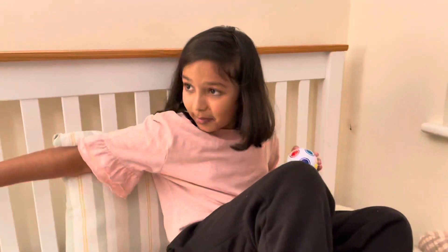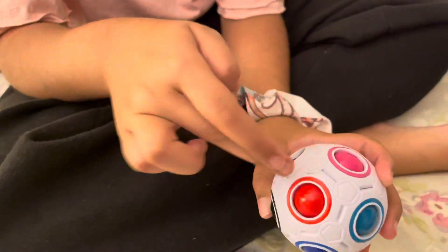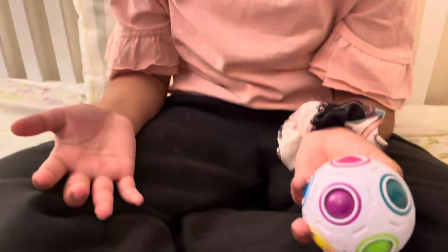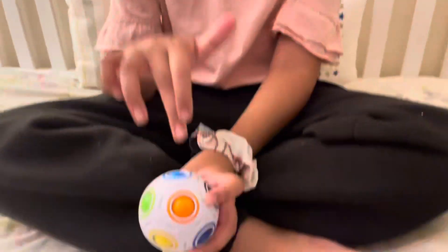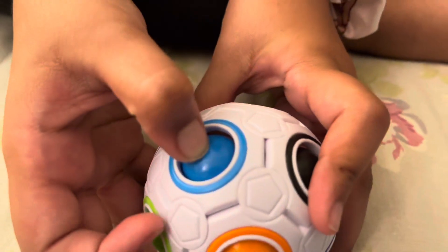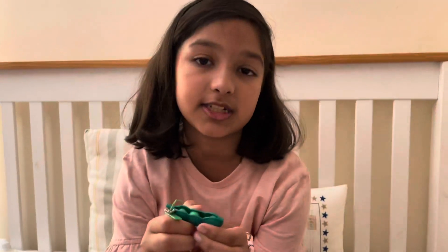Okay, as you can see my background's changed — we don't talk about that. I moved it. So to solve the puzzle ball, you have to match the colors to each other — blue with blue, you know. That's why you have to match the colors with the ring.